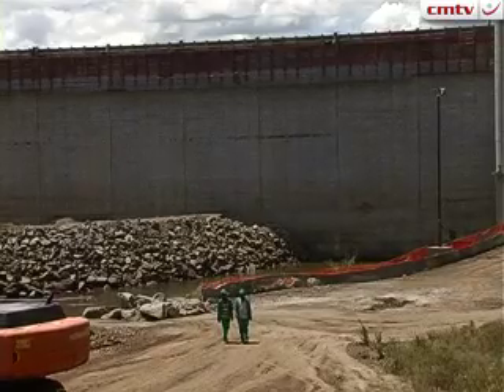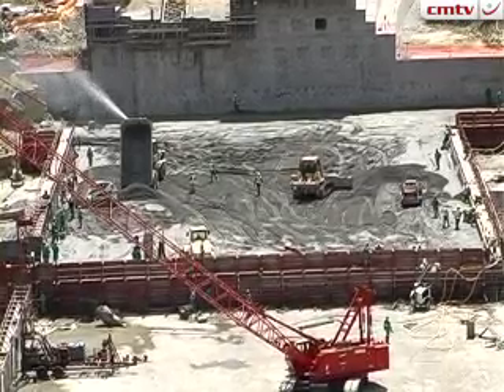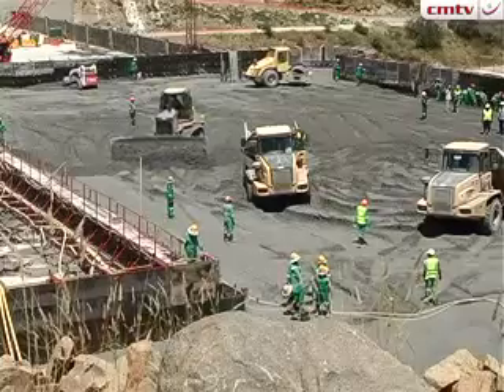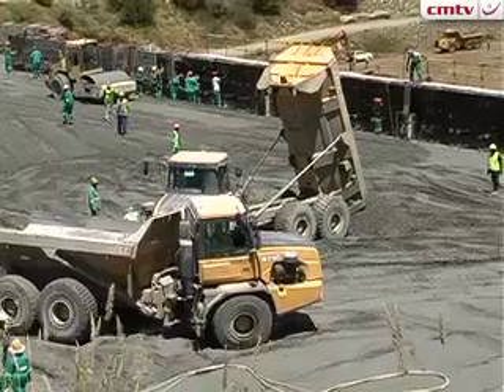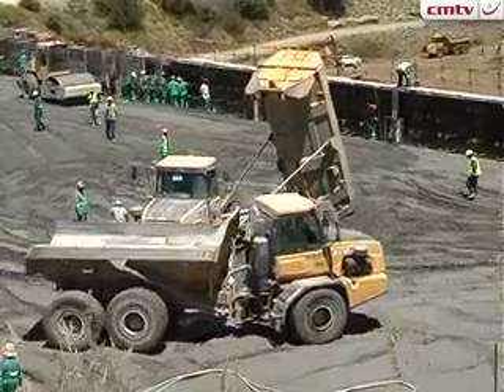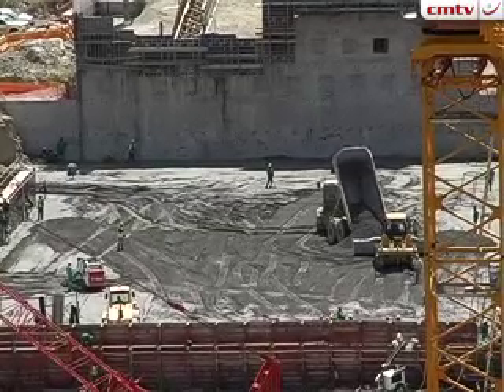Last year we commenced with an RCC placing operation. It commenced on the 4th of November and we placed 103,600 cubic metres of concrete in 23 days, which is quite an achievement for a South African company and for the construction industry in South Africa.